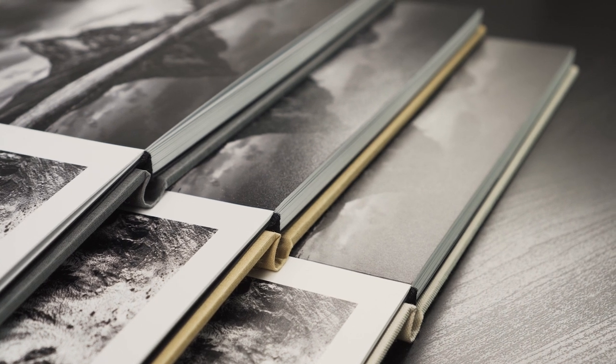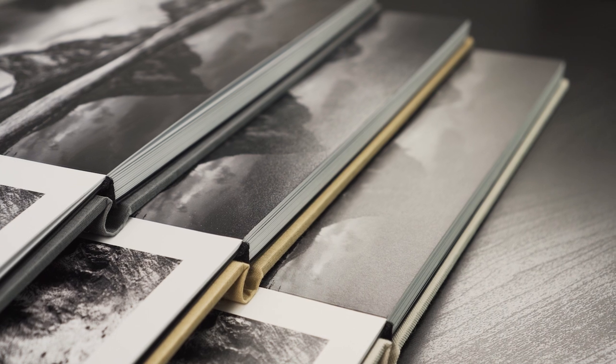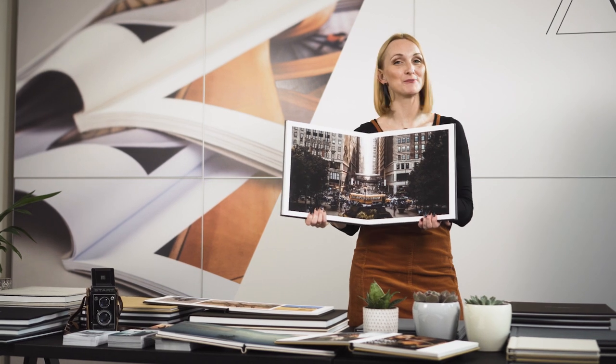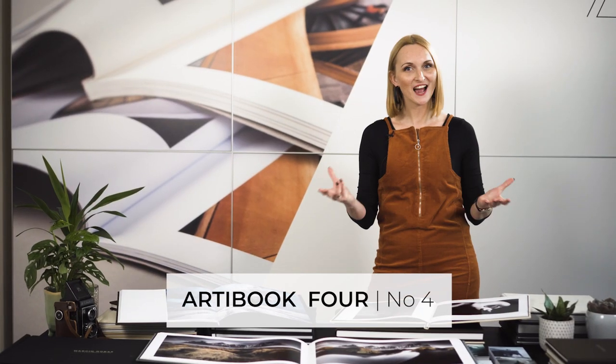We use three different print technologies to match the different needs of this book: HP Indigo, Canon Dream Labo, or Noritsu. This beautiful grand look would make a perfect coffee table book.